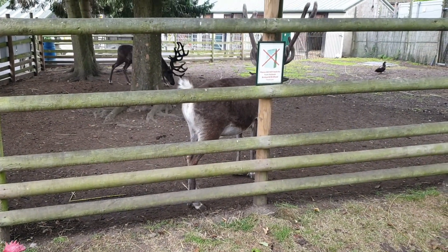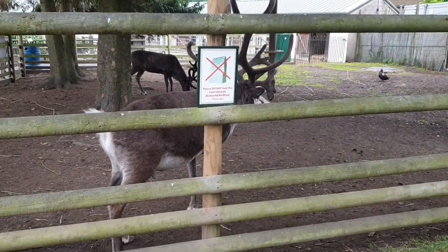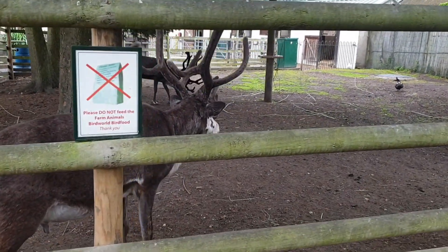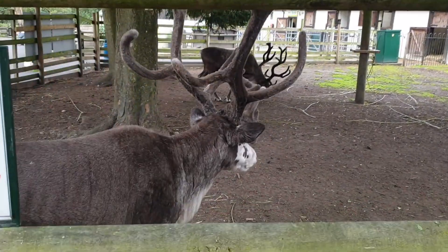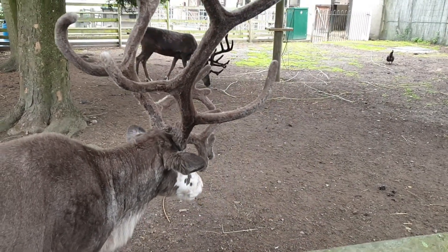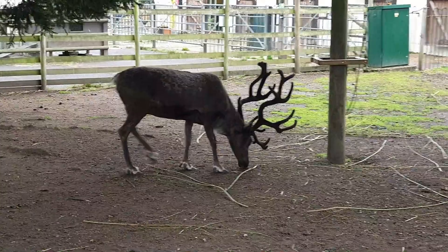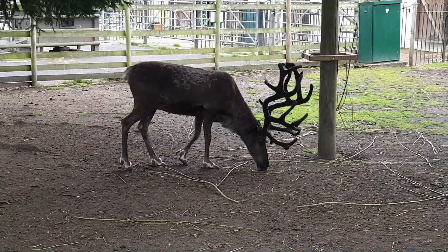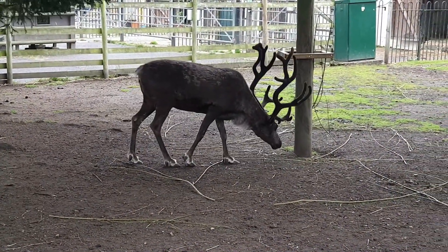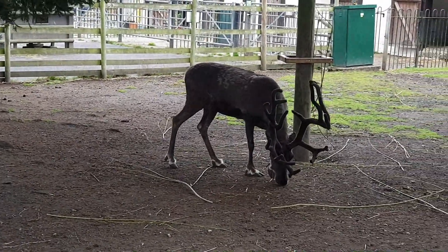Then we saw reindeer — two of them. My little one tried to go close to them and watch them. He really loves animals. All of my children love going to Bird World; it's a really nice place, honestly. They learn so much and get to see so much that we normally just can't offer them.